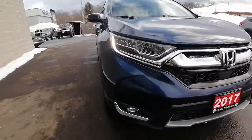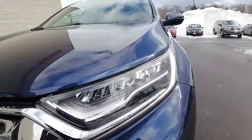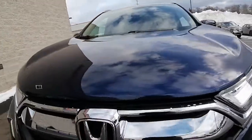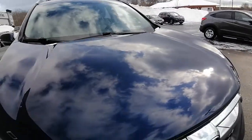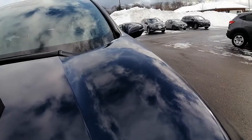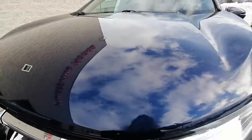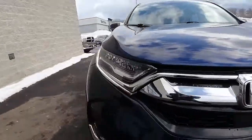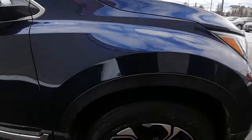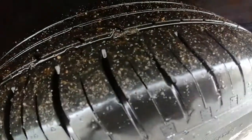It is a one-owner, no accidents vehicle. It's got your fog lights and LED headlights, a nice chrome grille. The front end is in really great shape — there are a couple of little scratches up there, but other than that it's very clean. It's got your 18-inch wheels with alloy rims, and the tires are in great shape with lots of tread life on them.